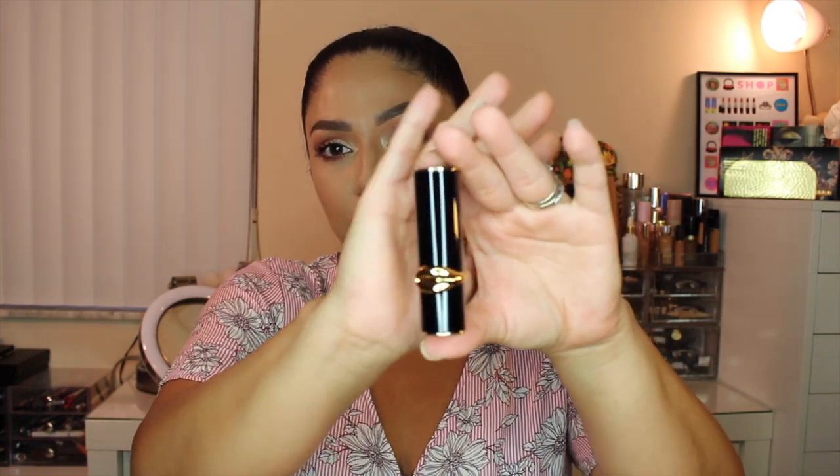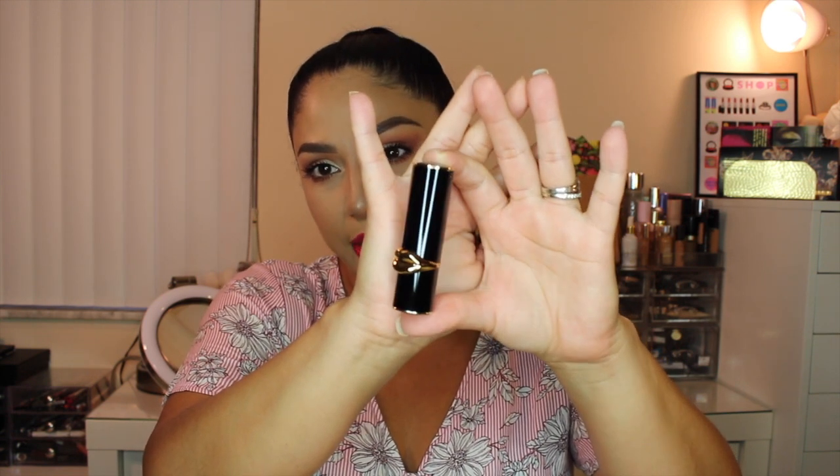The next product is a lipstick by Pat McGrath in the color Peep Show. It's one of the new ones — a very nude shade. The packaging is just so beautiful. The formula is matte — a peachy pink nude, which is something I tend to reach for a lot, both during this time of year and year-round. I love this one.